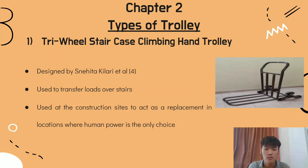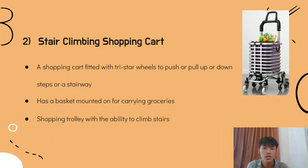Although there are numerous types of trolleys on the existing market, we focus on four types of stair climbing trolley. The first is the Tri-Wheel Stair Caster Climbing Hand Trolley, used to transfer loads over stairs and widely used at construction sites as a replacement where human power is the only choice. Second, the Stair Climbing Shopping Cart is fitted with a tri-star wheel to push or pull up or down steps, with a basket mounted for carrying groceries.